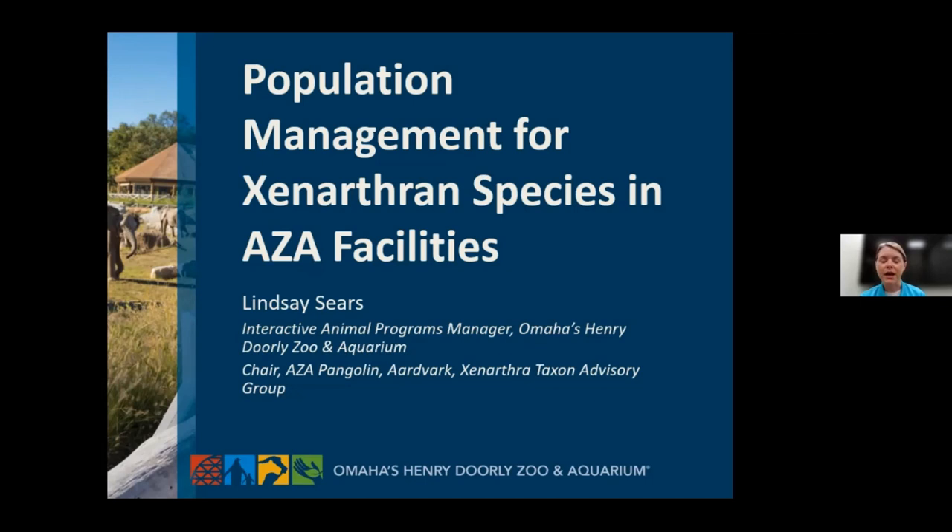A little bit about my background: I have been working at the Omaha Zoo since 2007, and I've been in my current role for about a year. Before that, I spent 15 years working in the zoo's Desert Dome and Kingdoms of the Night areas, which has a very diverse collection of small mammals, including sloths and armadillos. It's while I was in the Dome that I really discovered my love and passion for Xenarthran species. I joined the Pangolin, Aardvark, and Xenarthra TAG — or PAX TAG — in 2013 as a steering committee member, and then became the chair in 2016.